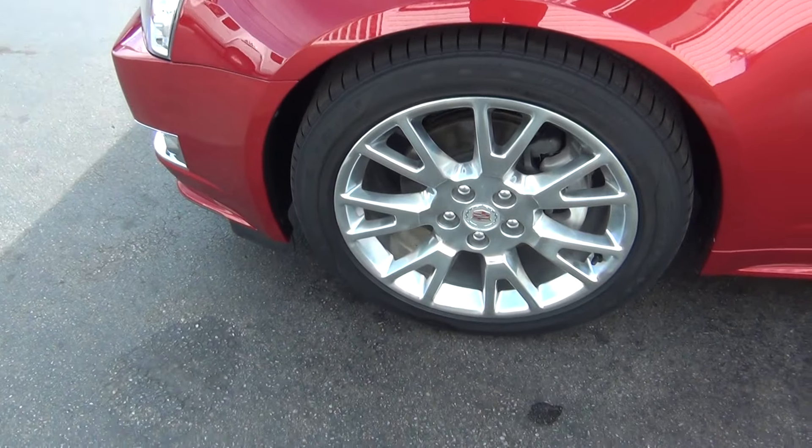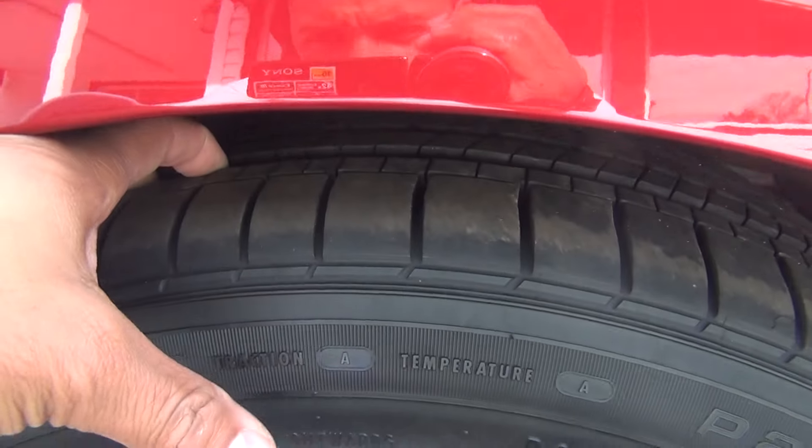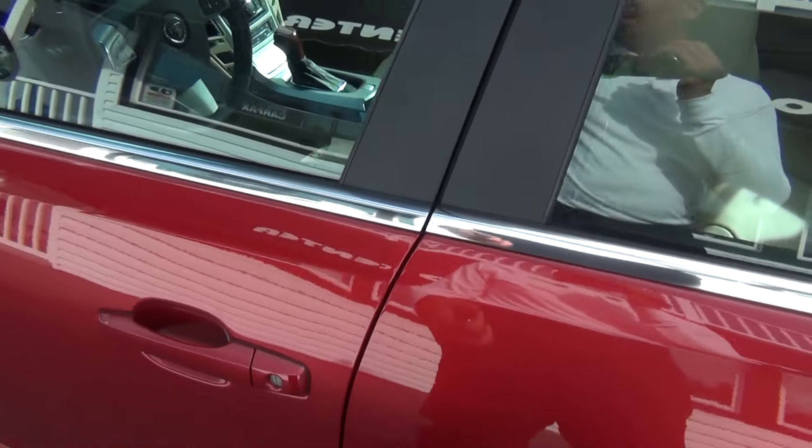Even the wheels are in perfect shape — no curbing on the rims, no road rash. You're knee deep in tread, like brand new tires, and you've got plenty of tread life left. Very nice and clean inside and out.